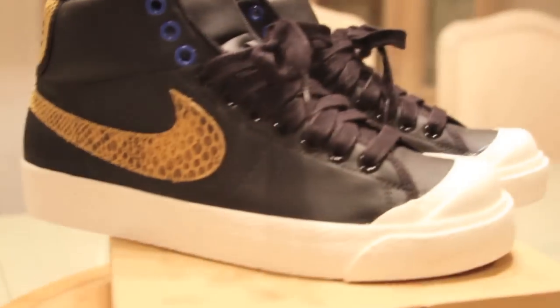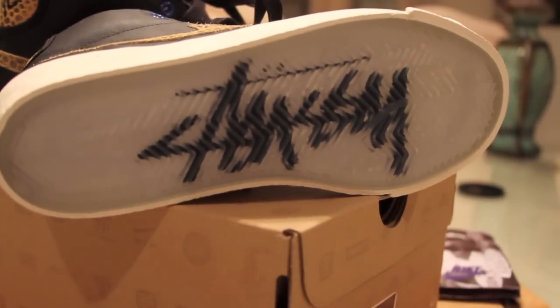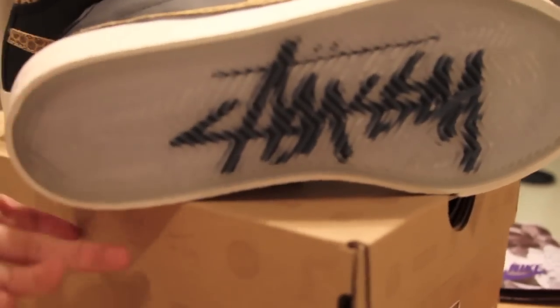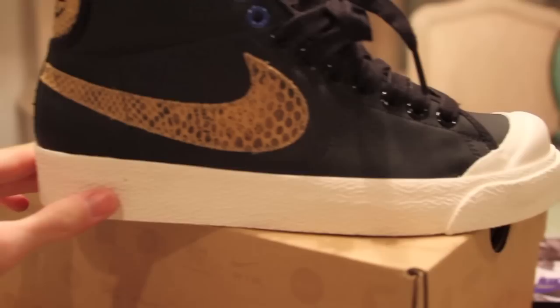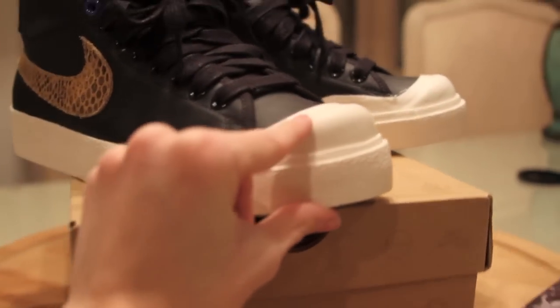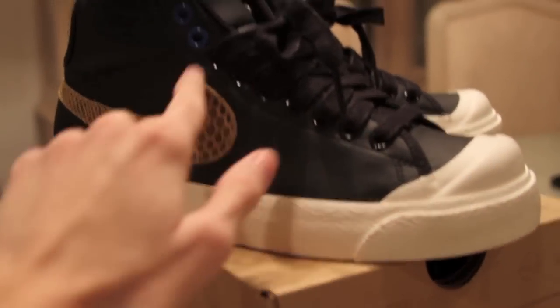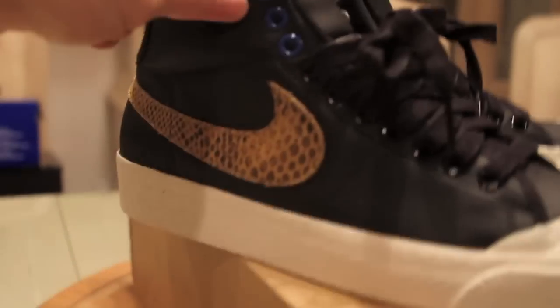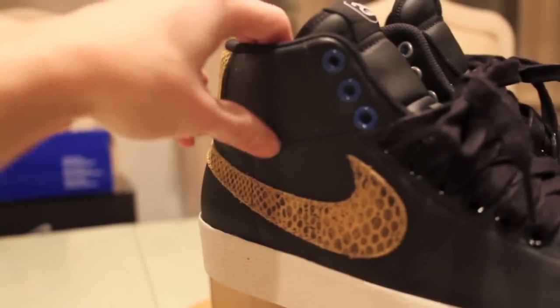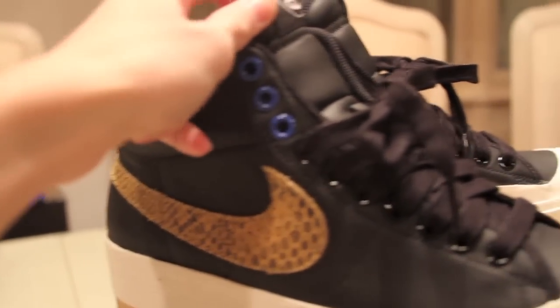Let's get into the shoe, starting with the bottom. I was very shocked to see that icy sole with the Stussy branding at the bottom — very nice touch. Then you have your white midsole, your white little toe cap right there, which reminds me of something like a Converse, which is very nice. Black metal eyelets that lead up to the blue ones. The inside padding is very soft and this leather is a very nice leather that carries through onto the tongue.